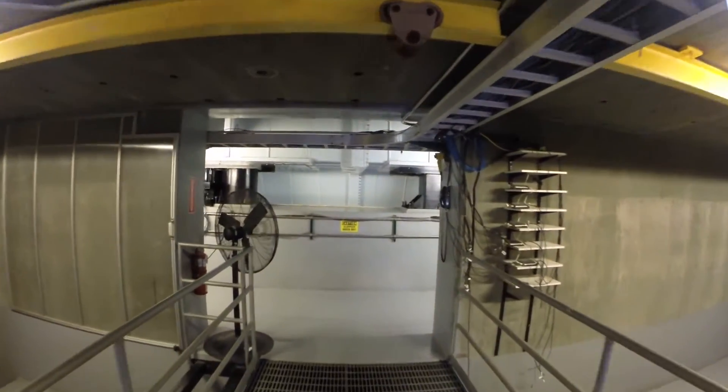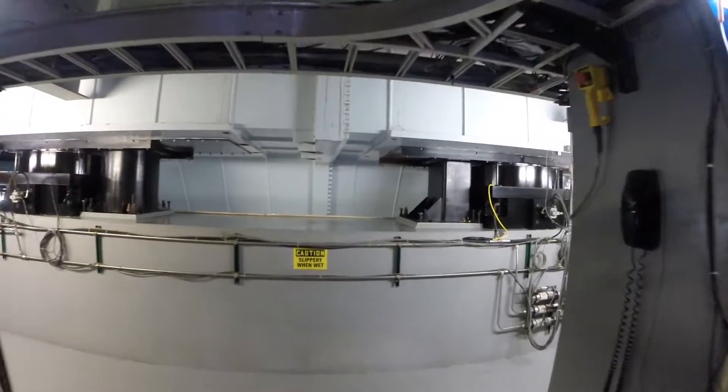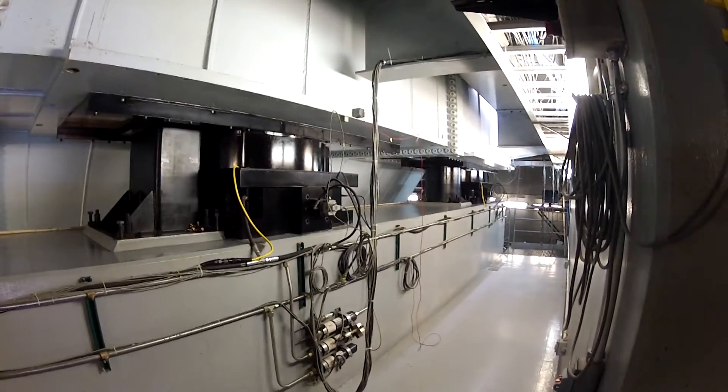Under the table, surrounded by the reinforced concrete reaction mass, one can see the infrastructure that supports the 25-by-40-foot honeycomb steel platen.